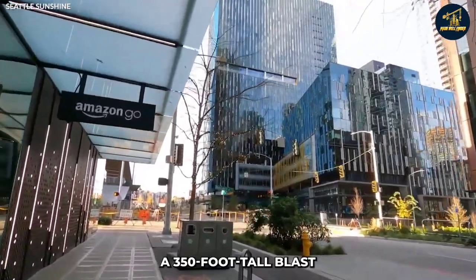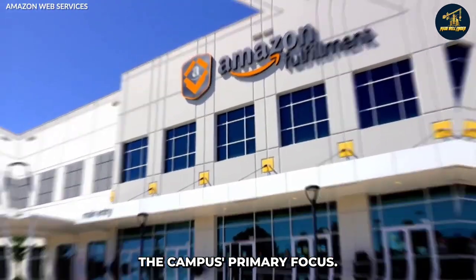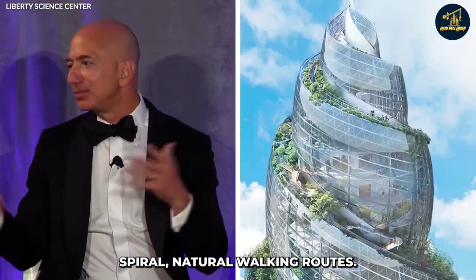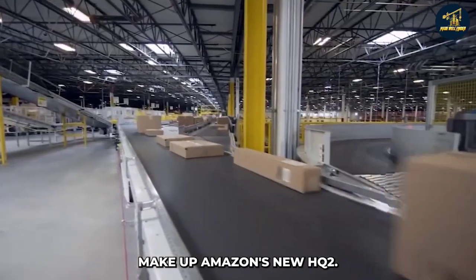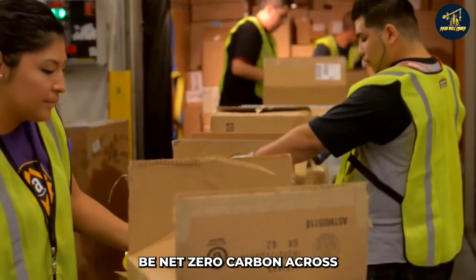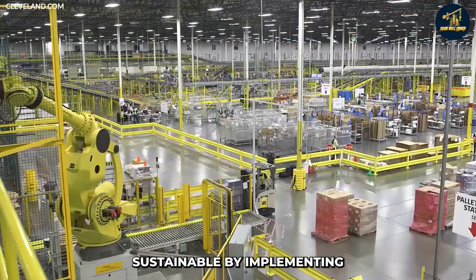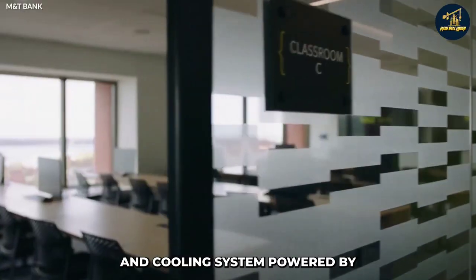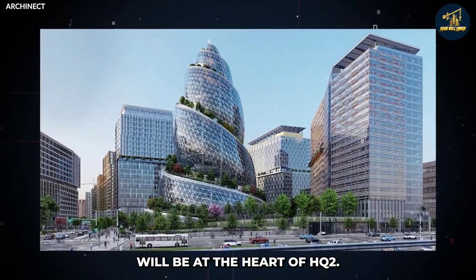As you can see, the Helix, a 350-foot-tall glass structure, will serve as the campus's primary focus. Workers can use the Helix's spiral natural walking routes. The skyscraper is one of three office towers that will make up Amazon's new HQ2. In line with its climate ambition to be net-zero carbon across its activities by 2040, Amazon plans to become more sustainable — an all-electric central heating and cooling system powered by solar energy generated from a farm in southern Virginia will be at the heart of HQ2.